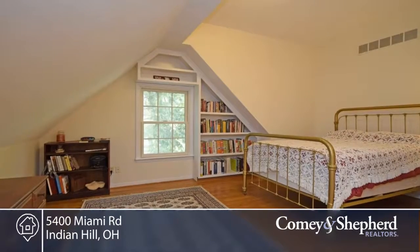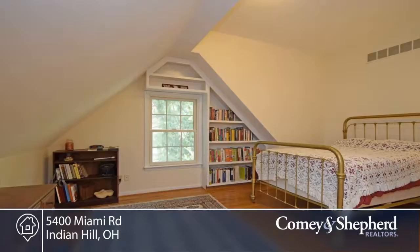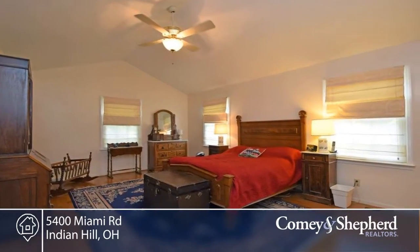With 4,004 square feet and a three-car garage, you're sure to please everyone. Call Kate and Bobby for your personal showing.